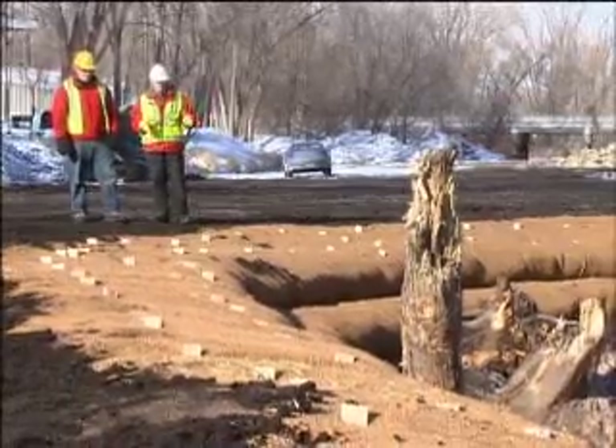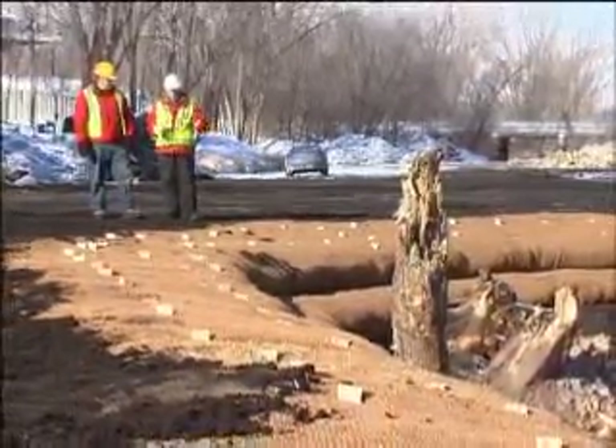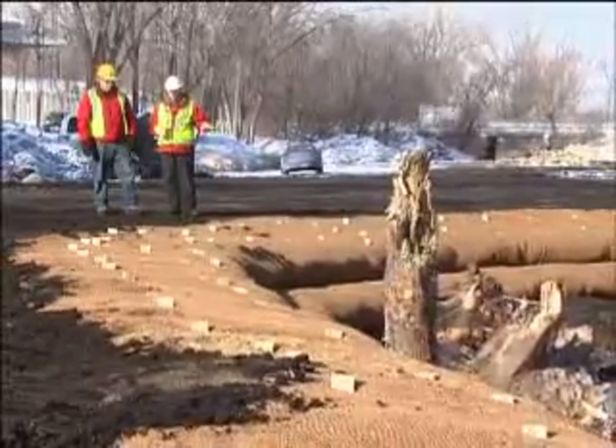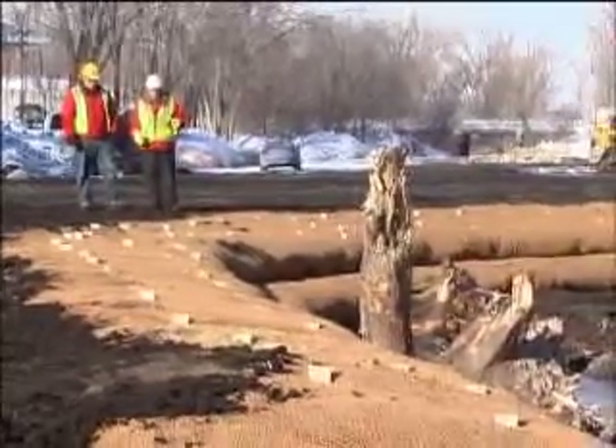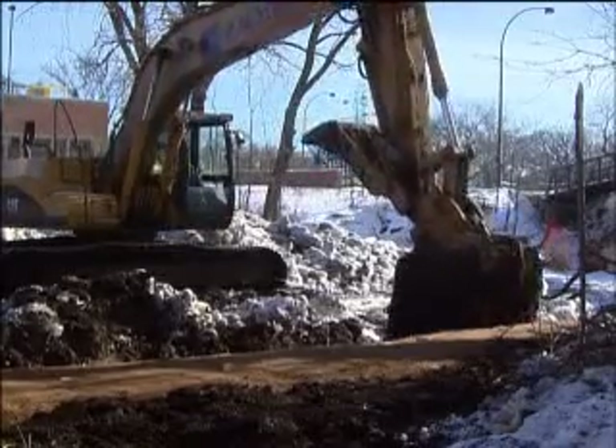The purpose of the wood is really two-fold. It gets us some temporary protection of the toe against erosion, and the old stumps will create spots for new fish to hide once the creek fills back up.